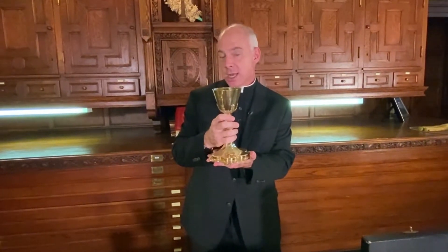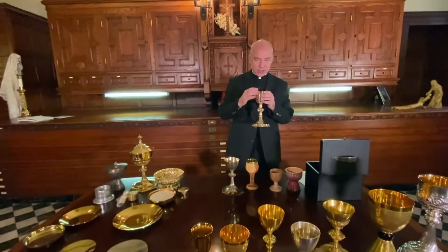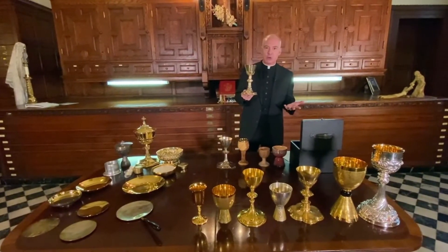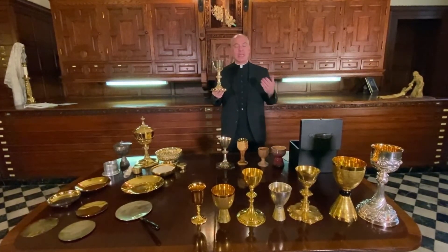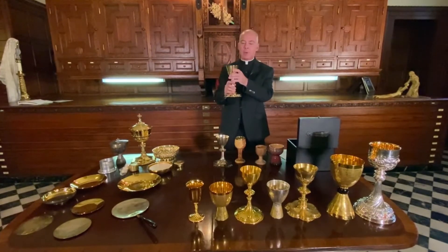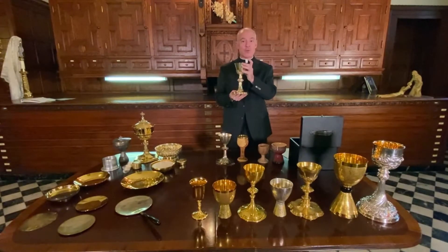It does not have to be re-consecrated once it's been re-gilded, but it is used to hold the precious blood. What's significant about that is that the beautiful gift of our Lord Jesus Christ contained in here is synonymous with the vessel itself, and that has immersed itself into our own liturgies. So when we say, 'Let us proclaim the mystery of faith,' and we say, 'When we eat this bread and drink this cup' — well, it's not just bad English. We don't drink a cup; we drink the elements in the cup. But it becomes synonymous with the precious blood that is contained inside, first and foremost.